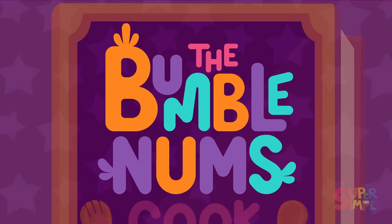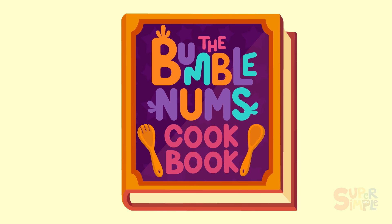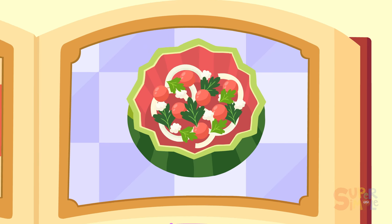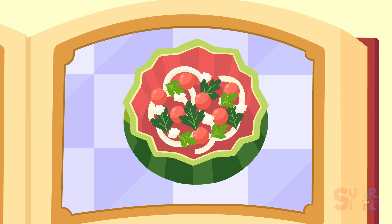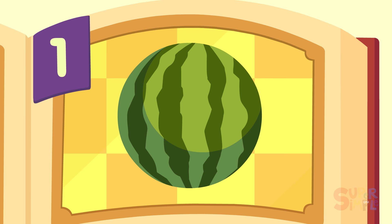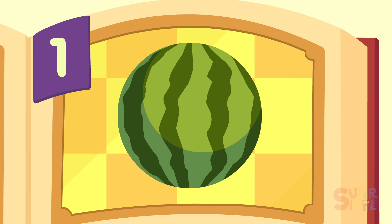The Bumble Nums. Today, the Bumble Nums are going to make Underwater Watermelon Salad. But what's the secret ingredient? One big underwater watermelon!